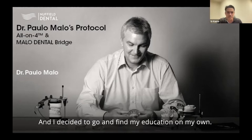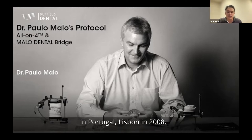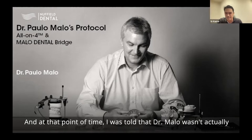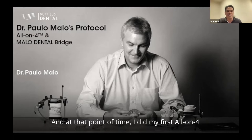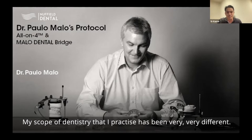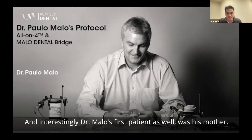I decided to find my education on my own and visited Dr. Palomalo's establishment in Lisbon, Portugal in 2008. At that point I was told Dr. Malo wouldn't be around for surgery, so I went back again in 2009. That is when I did my first All-on-Four case using his protocol, and my scope of dentistry has been very different ever since. My first patient was my mother — and interestingly, Dr. Malo's first patient was also his mother.